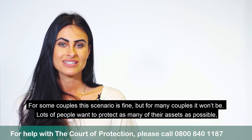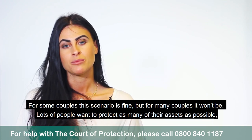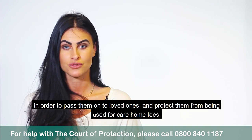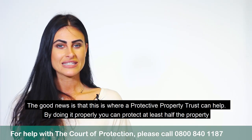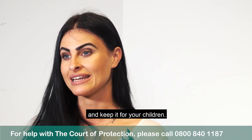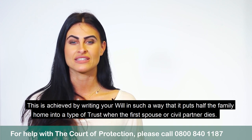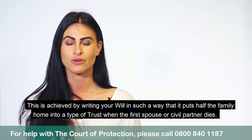For some couples this scenario is fine but for many couples it won't be. Lots of people want to protect as many of their assets as possible in order to pass them on to loved ones and protect them from being used for care home fees. The good news is that this is where a protective property trust can help. If you do it properly you can protect at least half the property and keep it for your children. This is achieved by writing your will in such a way that it puts half the family home in a type of trust when the first spouse or civil partner dies.